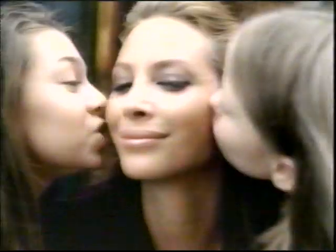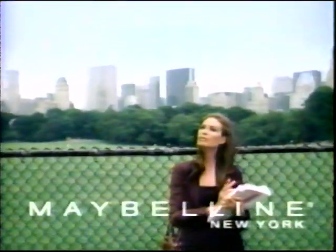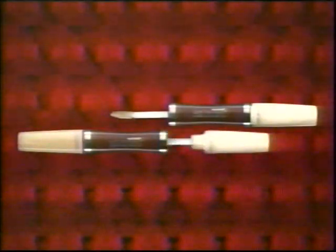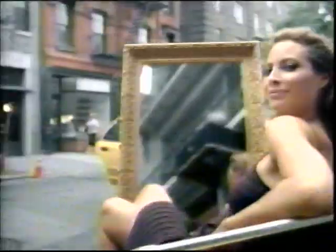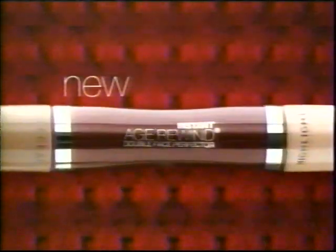How about on the double? Meet new Instant Age Rewind Double Face Perfector from Maybelline New York. Concealers do have the job. Only our two-in-one breakthrough doubles up to instantly conceal and highlight. Side one to seal age spots and imperfections. Side two highlights — under eye circles disappear. Adds a luminous touch anywhere, everywhere. Double Face Perfector — I've got nothing to hide. Rewind time, on the double. New Double Face Perfector. Maybe she's born with it.